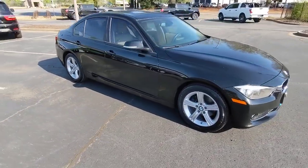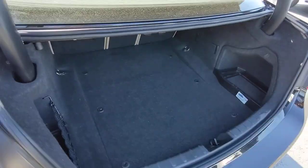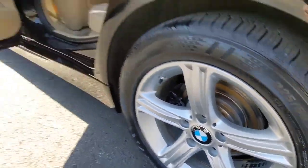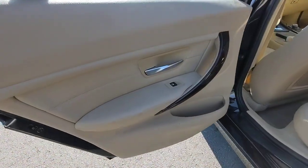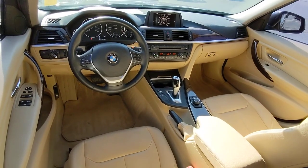These are just some of the great options this vehicle comes with: sunroof, moonroof, keyless entry, fog lamps, heated mirrors, woodgrain interior trim, power passenger seat, steering wheel audio controls, Bluetooth connection, electronic stability control, and rear AC.